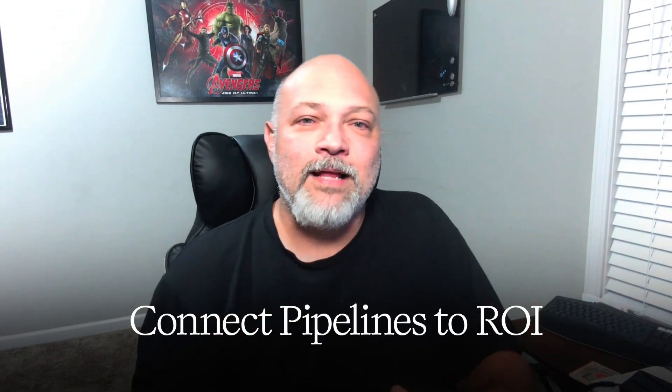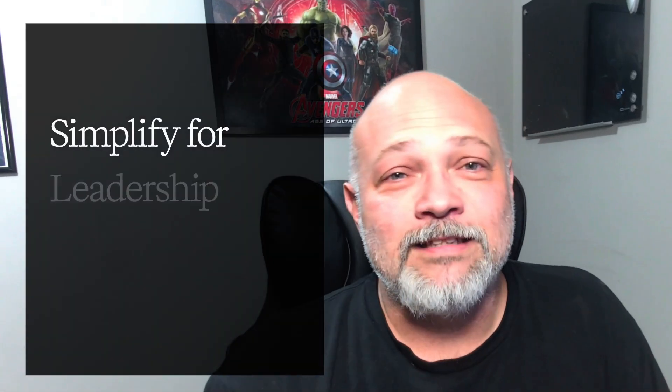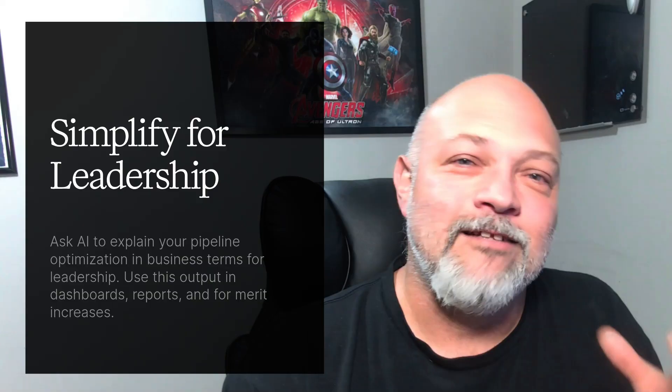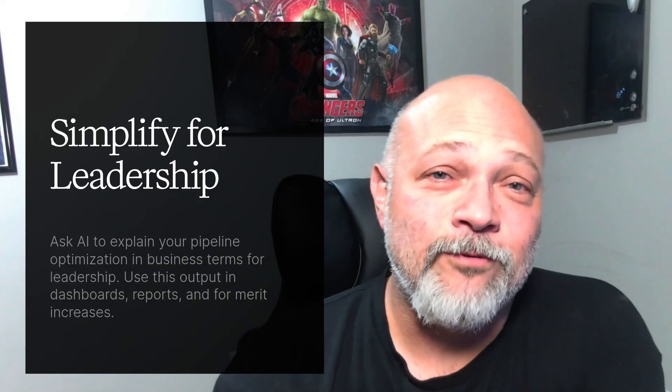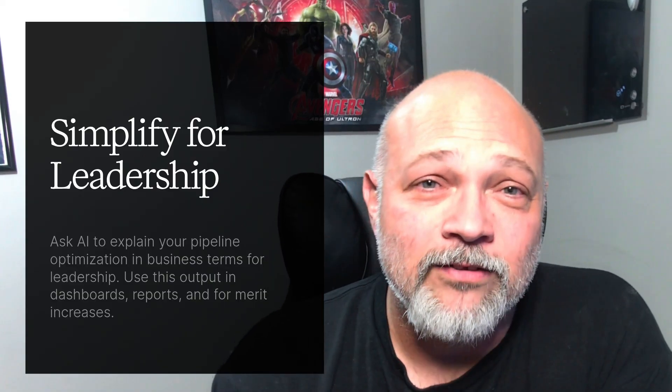The takeaway: when you connect your pipelines to ROI, you're not just supporting AI — you are driving company strategy. Your 10x level up activity: use AI to rewrite your technical notes into executive summaries. For example, ask AI to explain a pipeline optimization in business terms for your leadership. Then use that output in your dashboard, reporting, and in your next merit review.